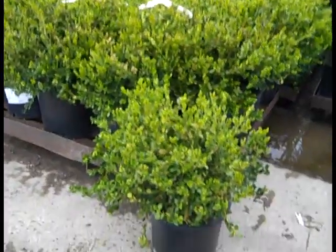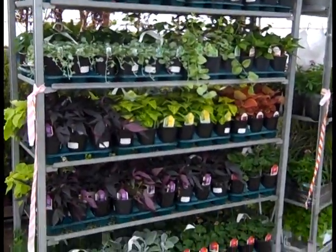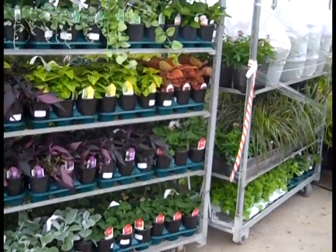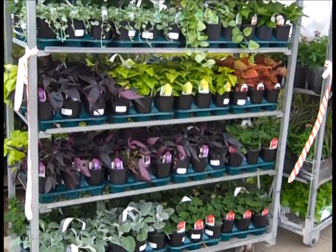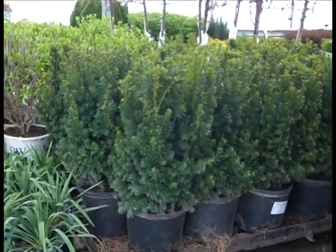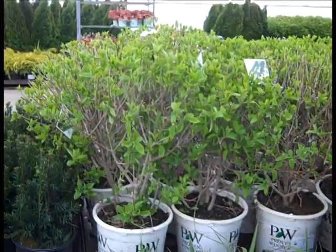Here we have some five gallon Winter Gems — gorgeous plants. A wide assortment of annuals coming up here. We're looking at the cord annuals, some herbs, some baskets. Be sure to check those crop pictures and also our availability. More landscape ready plants here — we have our seven gallon Taxus Hicksii. And in the background there, holy smokes, look at the size of those seven gallon limelights.